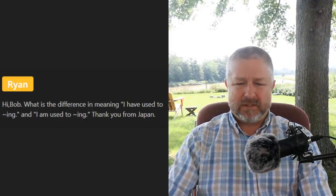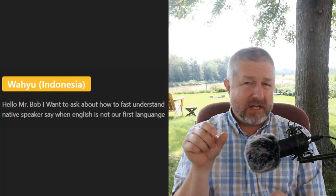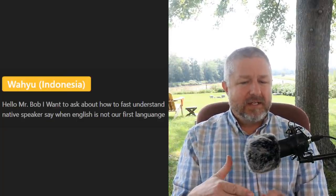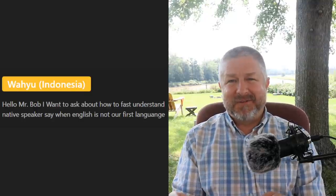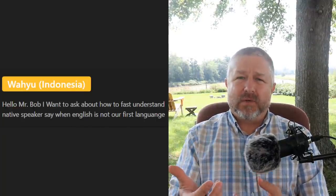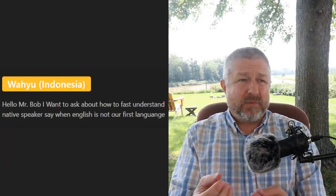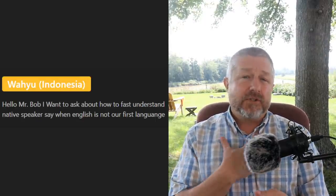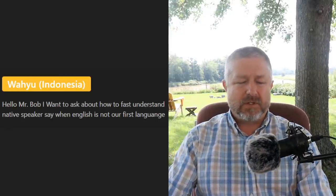WY asks how to understand fast native speakers when English is not your first language. I think it's okay to say 'hey, could you speak a little more slowly?' When I'm having a conversation in French, sometimes I'll just say 'it's hard for me to understand — can you speak a little more slowly?' It's fine to say that. I have students learning English who will say 'hey, can you speak a little more slowly, I'm having trouble understanding' — totally fine.